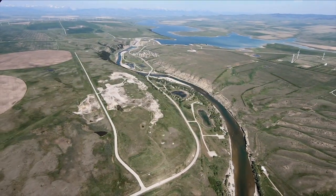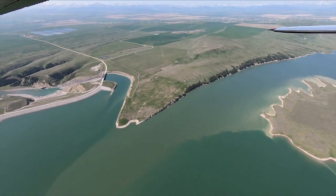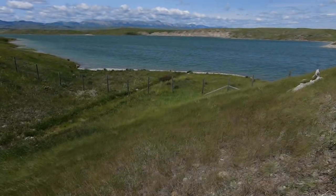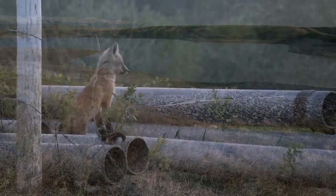Water managers often build dams to store water in reservoirs, but that can do a lot of harm. Dams block fish migrations and waste water that dry foothills winds evaporate into the air. They rearrange river flows so that native plants and animals no longer have natural habitat.